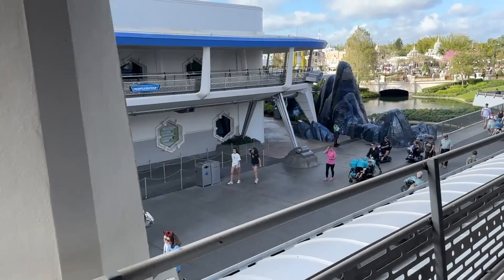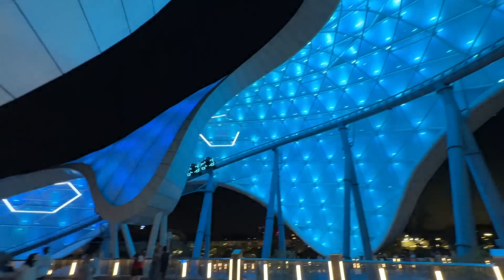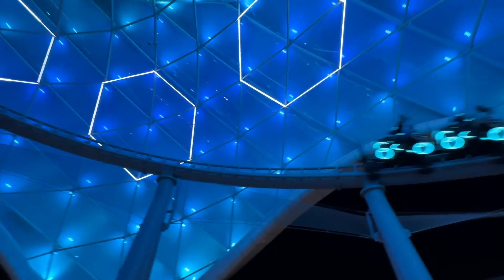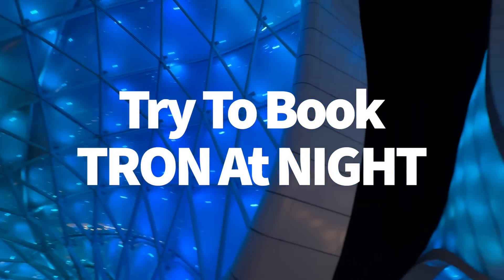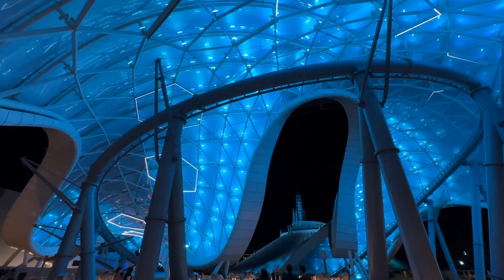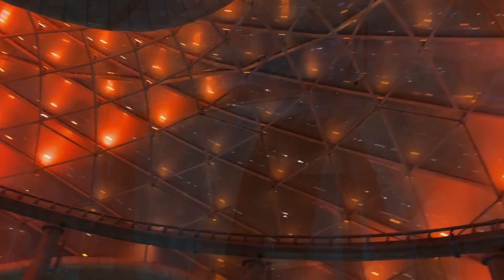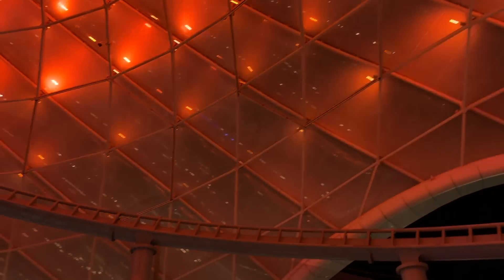For a more thrilling experience with potentially lower waits, try aiming to ride Astro Orbiter once the sun goes down — seeing Magic Kingdom all lit up at night while spinning around is great. And since you can choose your return time for individual lightning lanes, use that to your advantage with Tron. Tron is a thrilling experience day or night, but the thrills max out once the sun sets. That canopy grid covering the outdoor portion only lights up at night, adding a whole new wow factor to the coaster.